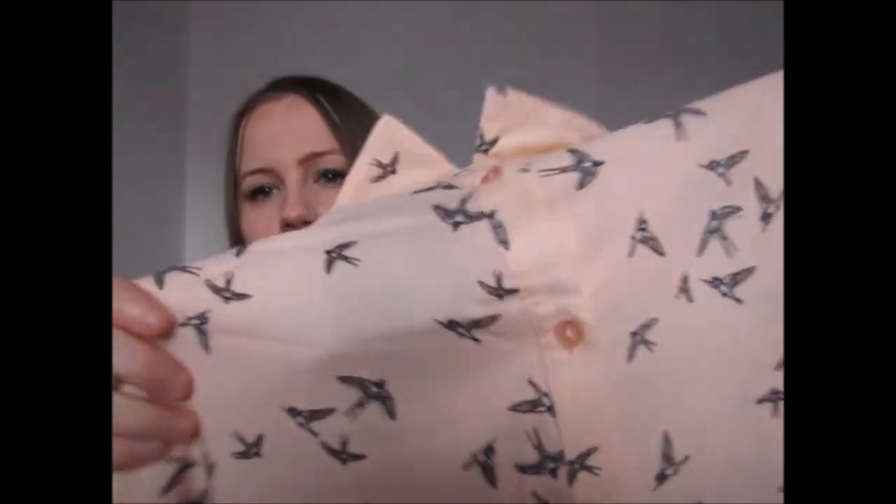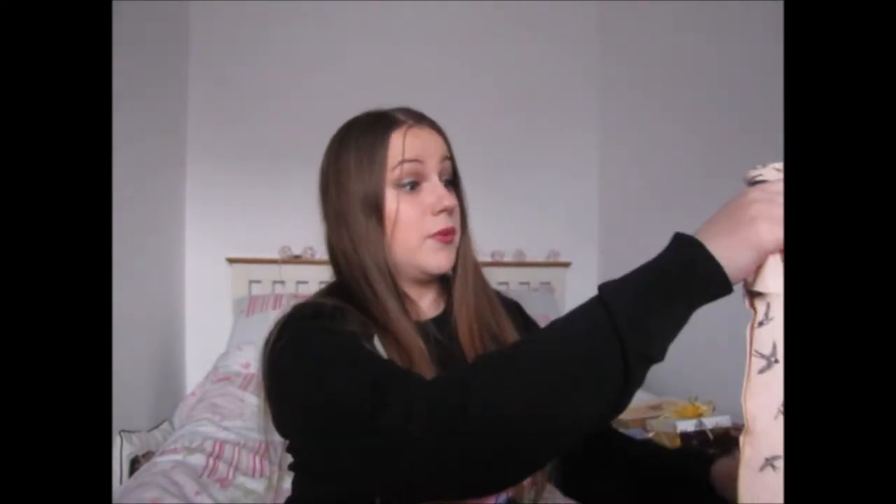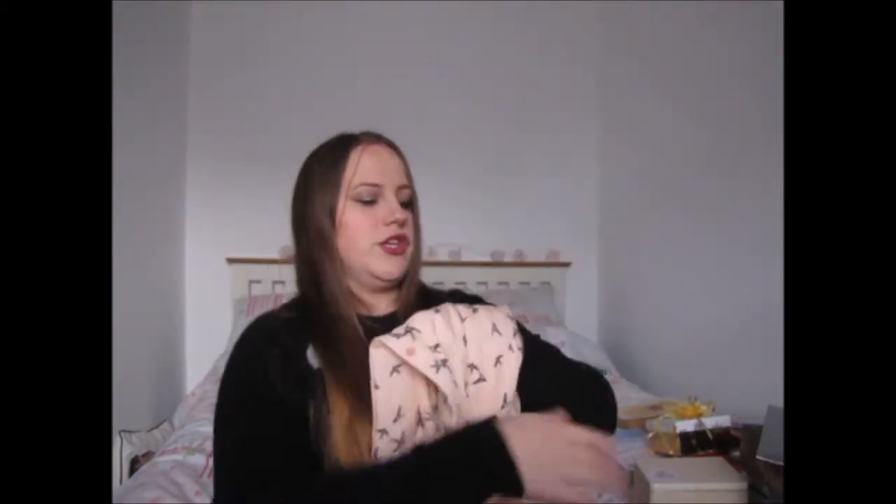Lastly for clothes, I got this adorable peachy-pink shirt with little swallow birds on it from my mum. It's the sort of thing I wouldn't have picked up in a shop but I really love wearing shirts and jumpers and I think it's so nice. She got it in a size 14 as well, which is even better because I like my shirts slightly bigger. Very very happy she got me this.